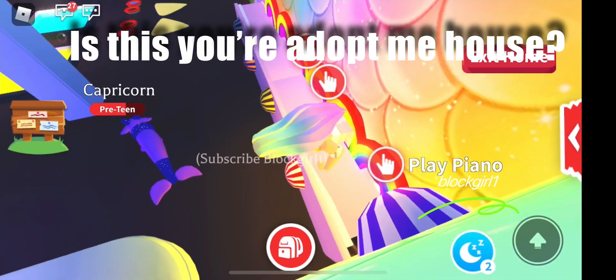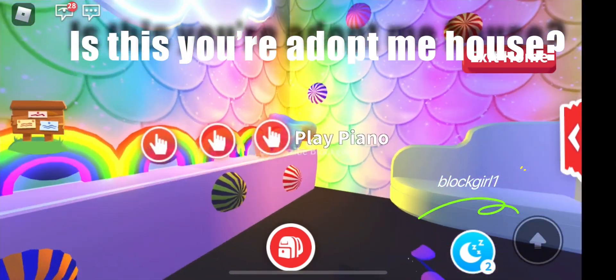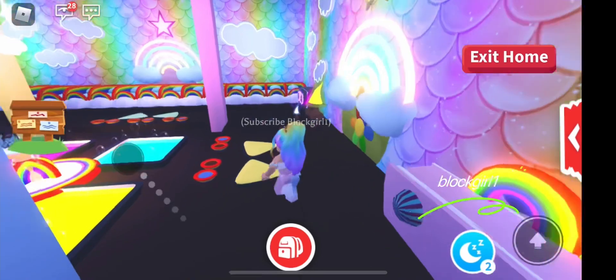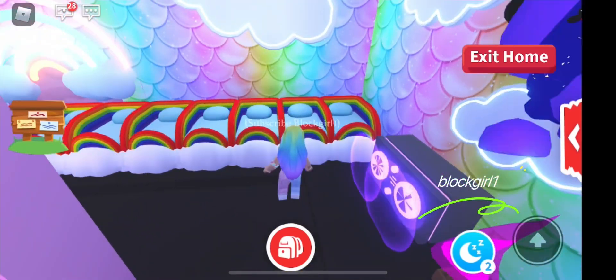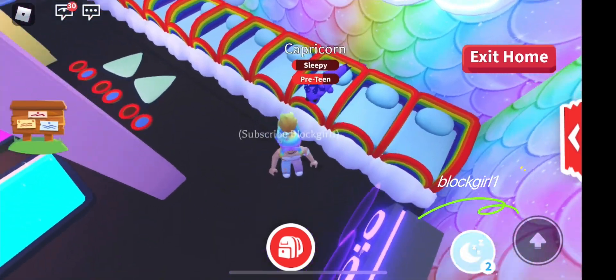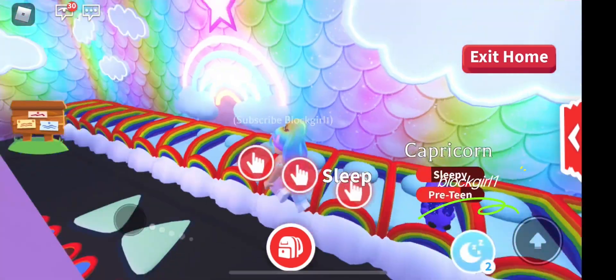So if this is your house on Adopt Me, comment your Roblox username below and you are the winner. We will be giving away 500 Adopt Me coins today. If this is your awesome house, quickly write your name in the comments below and you'll win 500 Adopt Me coins.